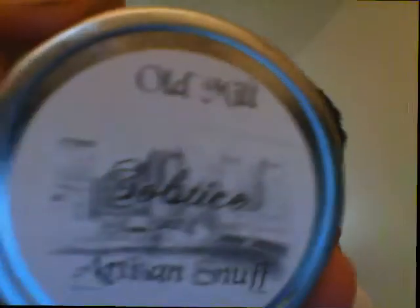Hello YouTube, Kentucky Snuff here, and today is the nasal snuff review of Old Mill Solstice 2014. I've been excited for this one because it is essentially a Christmas snuff, and it smells like one — smells like an oatmeal raisin cookie from the tin. It just smells so good.